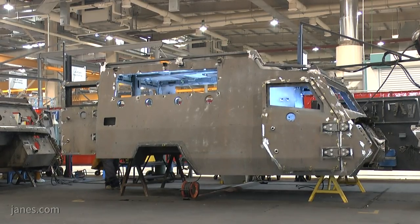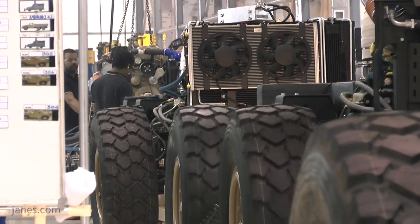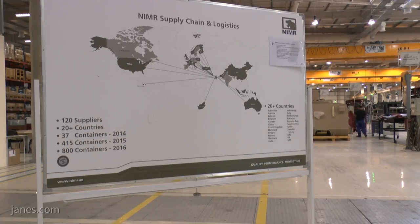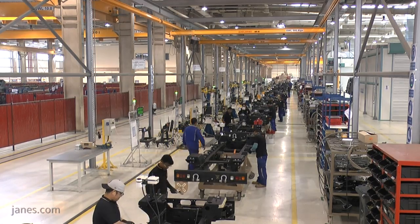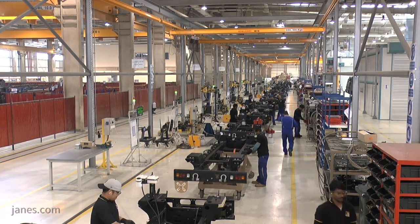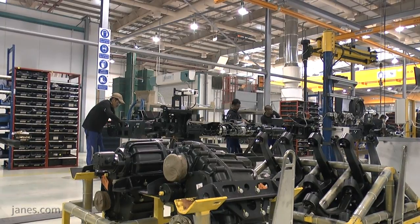The armoured and unarmoured steel components from Alain are delivered to the manufacturing facility and join the stock of components sourced from suppliers around the world. The company uses a just-in-time logistic model, minimising the cost and space requirements for storing components, with these arriving at the facility as they are required on the production line.